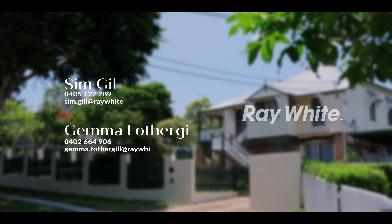Guys, that's just a small glimpse of everything this home has to offer. There's a lot more to see. I'm Sim Gill, and I'm Gemma Fozzagill. We can't wait to show you this beautiful home.